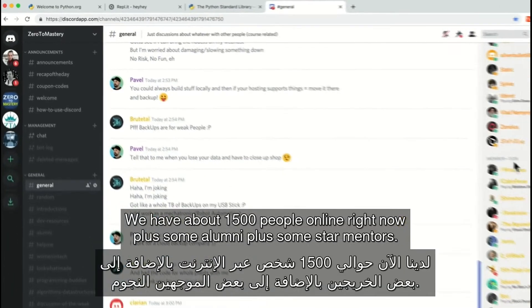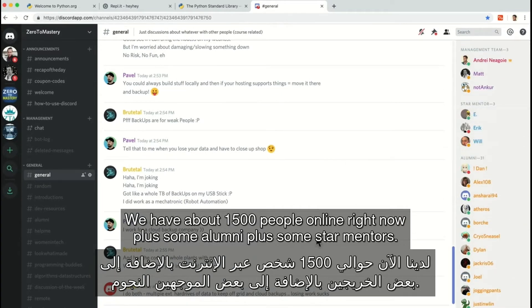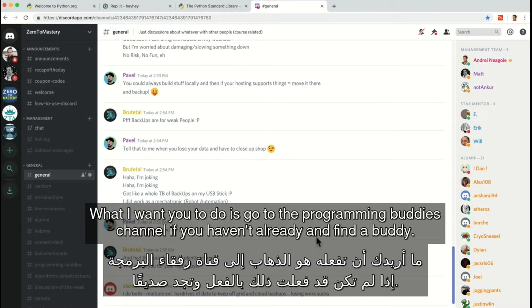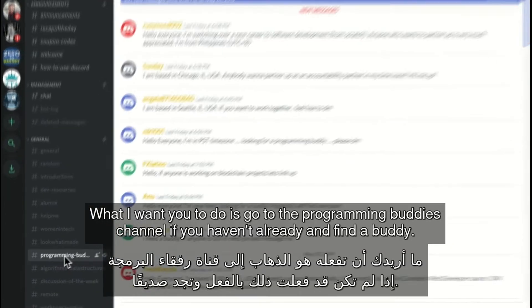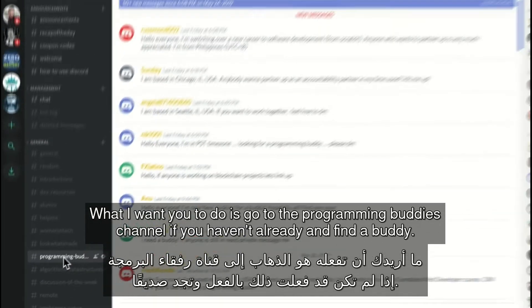We have lots of people here — we have about 1500 people online right now, plus some alumni, plus some star mentors. There's a lot of people. What I want you to do is go to the programming buddies channel, if you haven't already, and find a buddy.